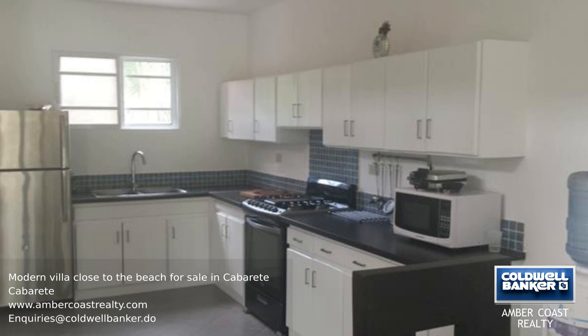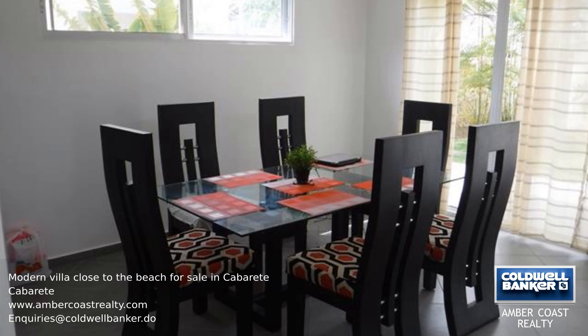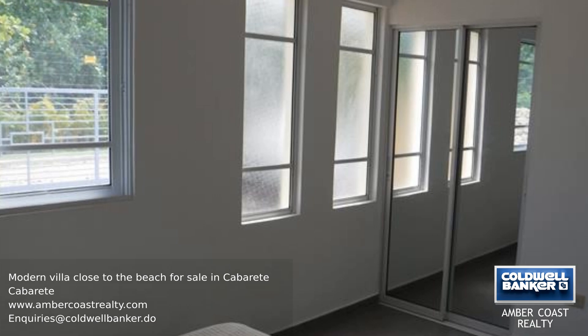The main living area has strategically placed windows close to the ceiling to draw in the cool easterly breeze. This is the perfect location, with miles of sandy beach less than 300 meters away.